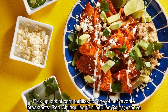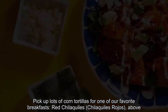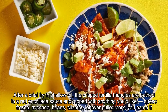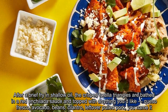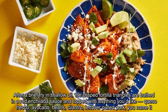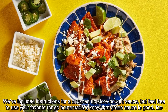Pick up lots of corn tortillas for one of our favorite breakfasts, chilaquiles. After a brief fry in shallow oil, the crisp tortilla triangles are bathed in a red enchilada sauce and topped with anything you'd like — queso fresco, avocado, beans, cilantro, leftover pulled pork, you name it. We've included instructions for a jazzed-up store-bought sauce, but feel free to use your favorite or go homemade — green sauce is good, too.